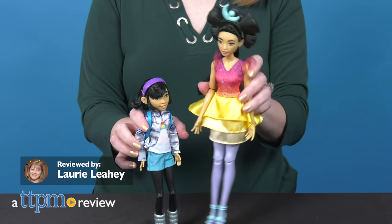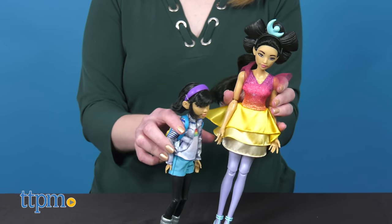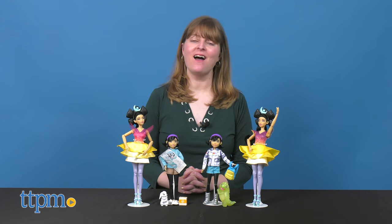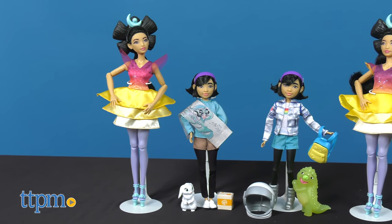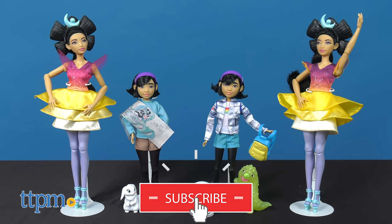In the Netflix movie Over the Moon, an adventurous girl builds a rocket ship to meet a mythical goddess on the moon. Today I'm going to go on my own adventure with Fei-Fei through a doll lineup from Mattel. Before I show you these four dolls, make sure you click subscribe below to catch up on all the latest doll reviews.